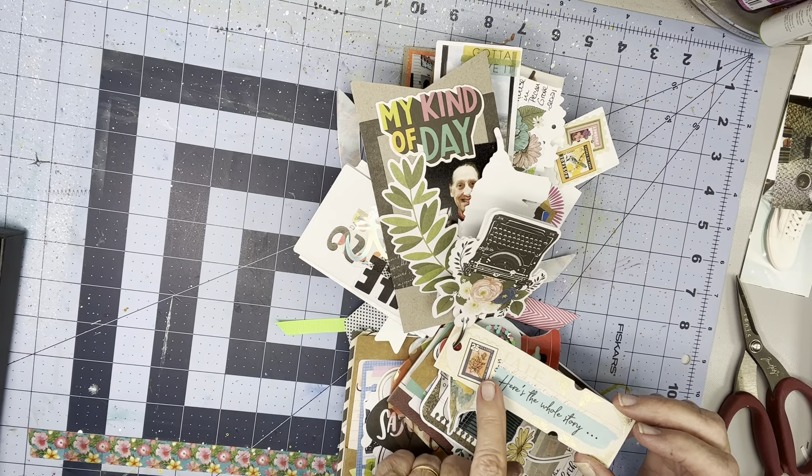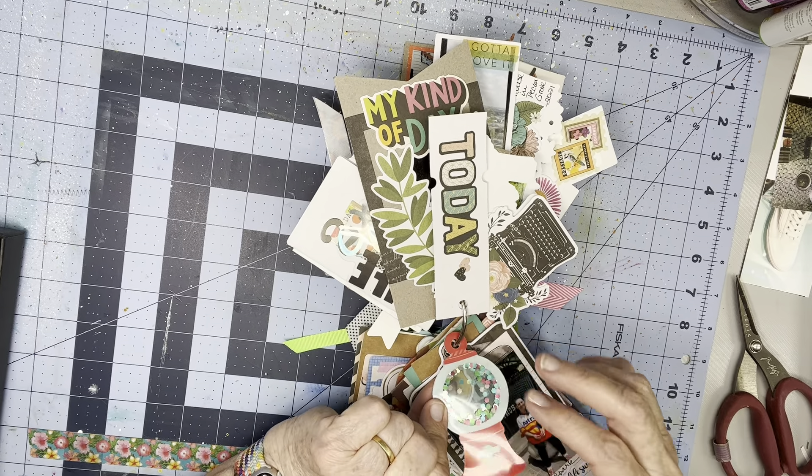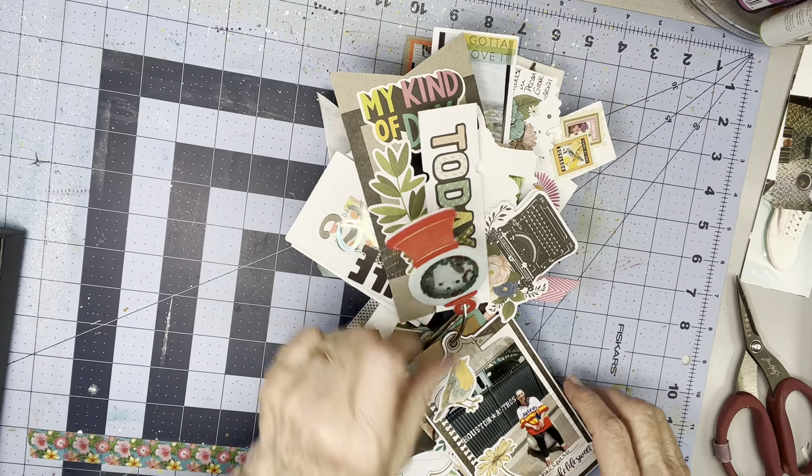And she'll go through and say, 'Here's the whole story.' And today — this is the cutest little gumball machine shaker.